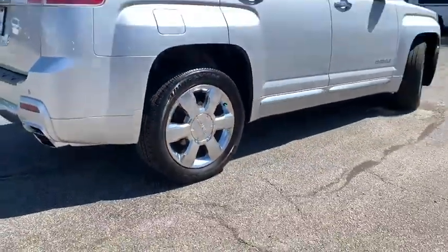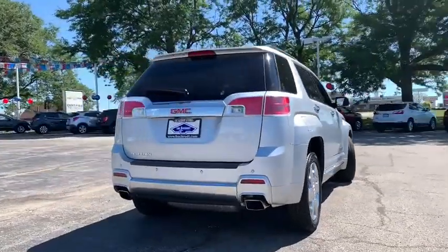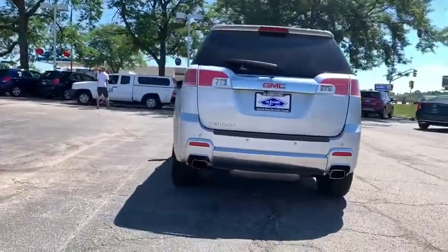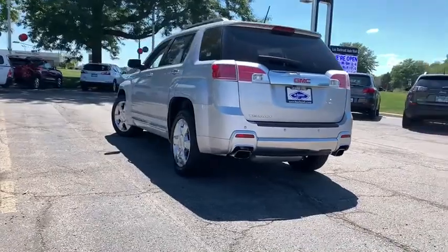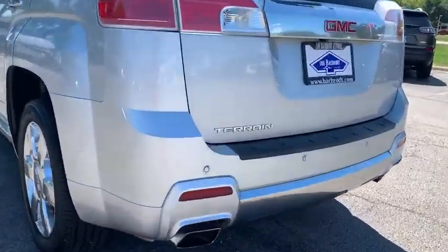AM-FM stereo radio, climate control automatic, premium sound, front wheel drive, rear defrost, trip computer, bucket seats, and child safety locks. This beauty is sure to make you the talk of the neighborhood. So call or drop in for a test drive today.